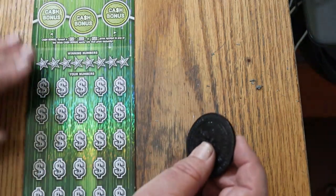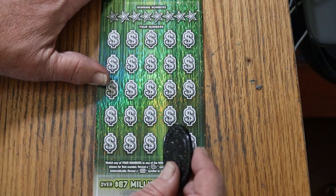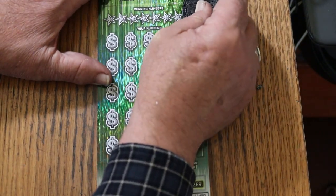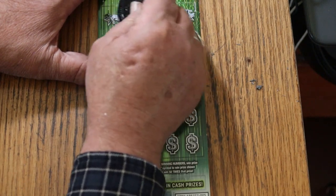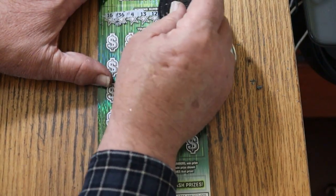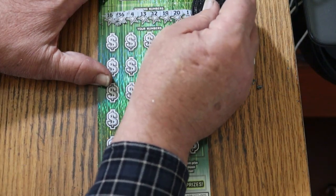Last ticket of the session — ticket 5. Can we get a back-to-back going here? Let's see what happens. Your numbers: 16, 36, 4, 13, 12, 19, 20, and 1.